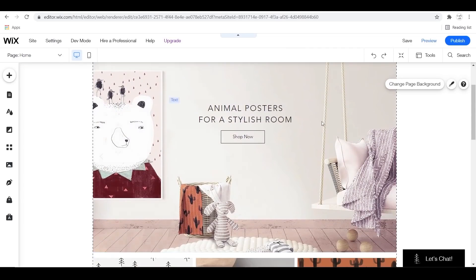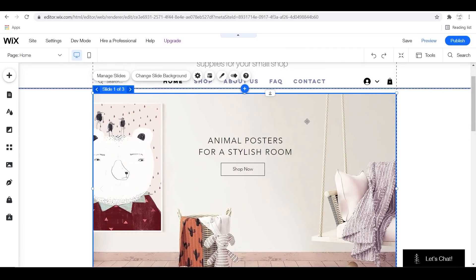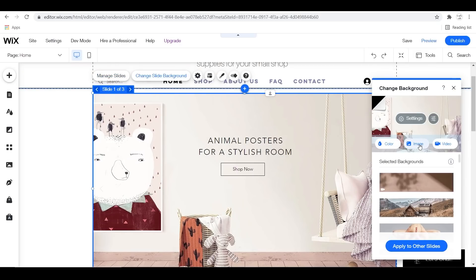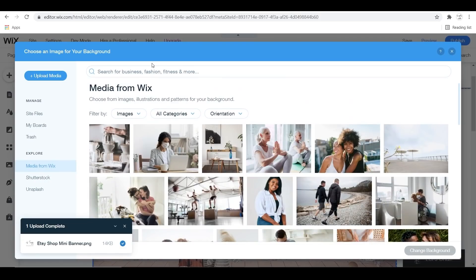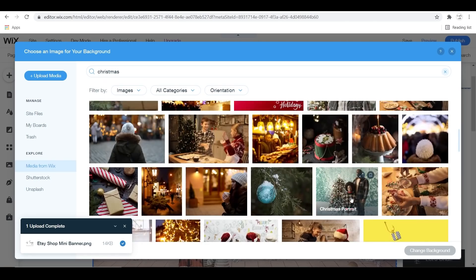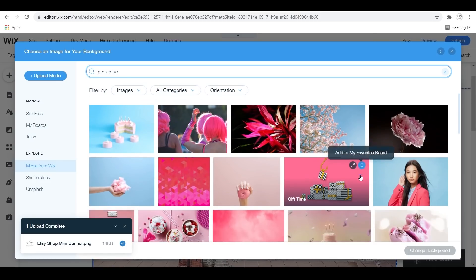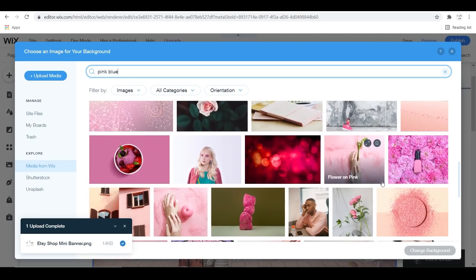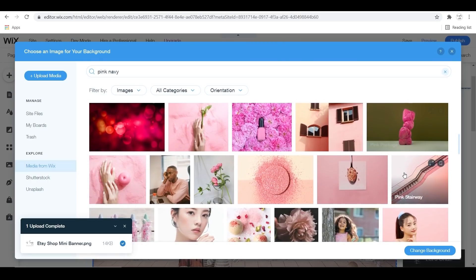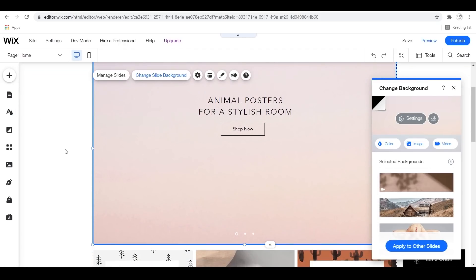Something I love about having my own website is being able to customize and design it the way I like it. Slideshows are a super fun way to do that — you can put sales, videos, holiday decorations, whatever you want. Wix has an awesome media library full of stock photos that I utilize all the time. You can do holidays, your website theme colors to stay cohesive with your theme. I went ahead and picked a plain pale pink background and put it there, just to welcome people to my website.